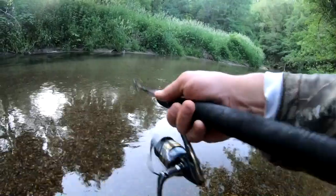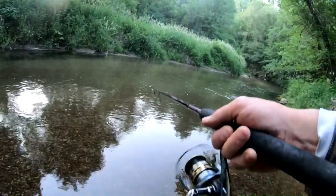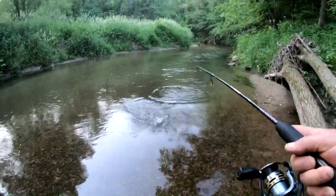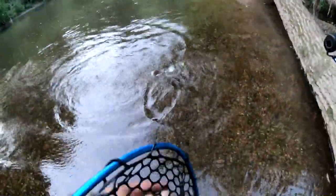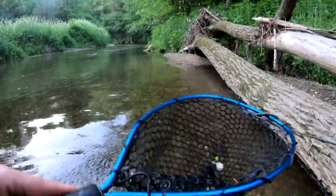Fish on boys! Second cast — well technically second cast — but we got a fish! Check it out, another giant brown chopper! Hey, it's a good way to start the morning catching fish!